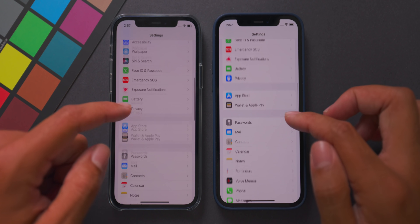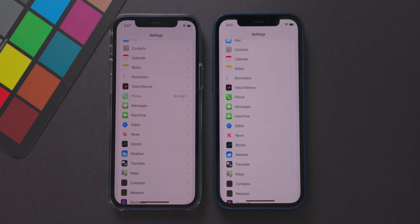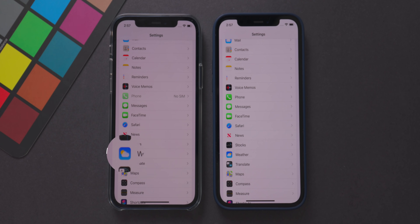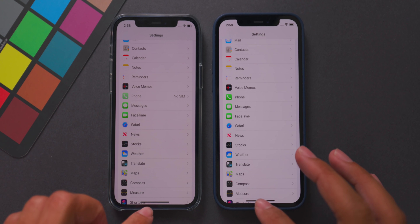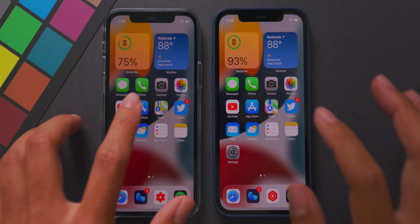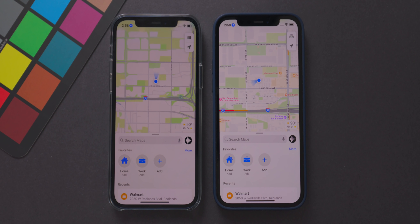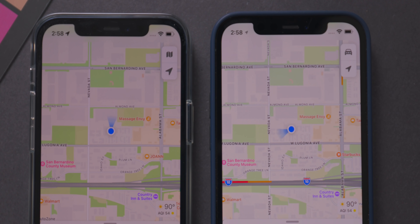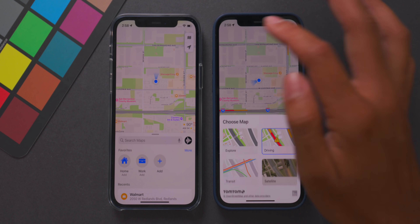Going down in Settings, the weather icon has a very small change — the sun moved from the left side in beta 1 to the right side in beta 2. More significantly, the Maps app icon has changed and looks much better, reflecting the updated Maps UI. Inside the Maps app, the icon to cycle through map types has changed from a map icon to a car icon, making it more discernible.